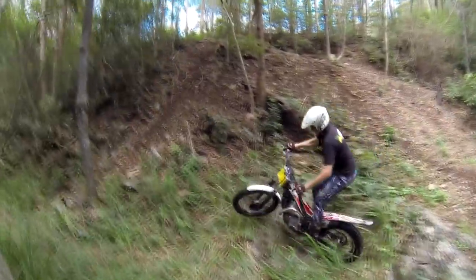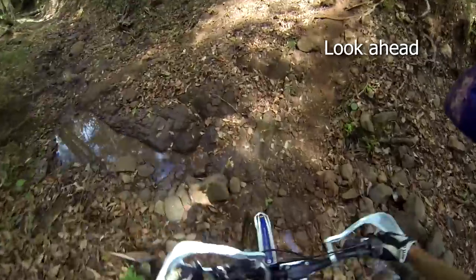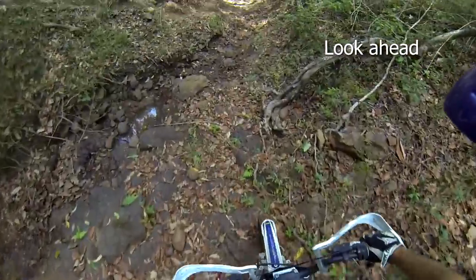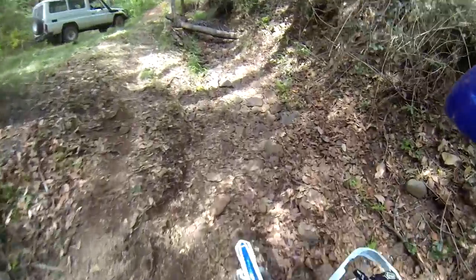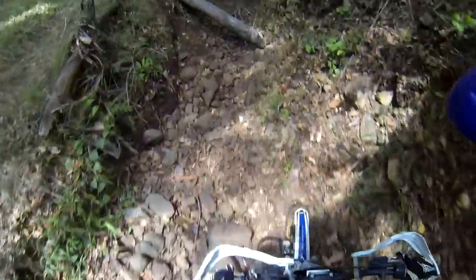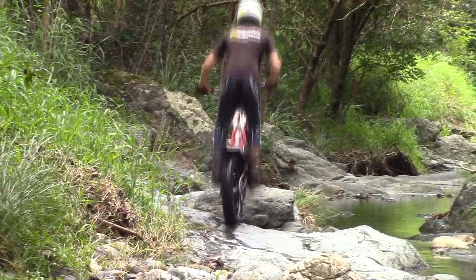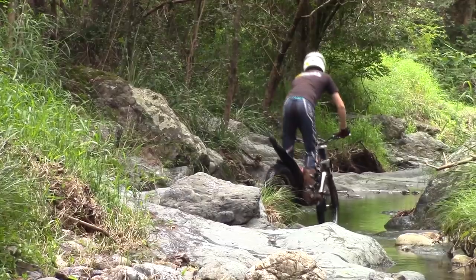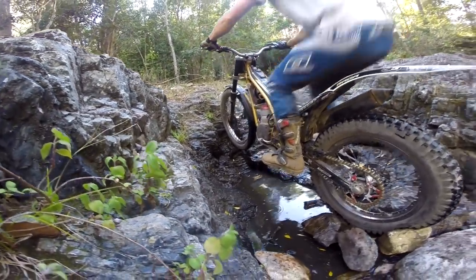A common problem is fixating on the rocks just in front of your front wheel — you constantly need to look ahead to pick your lines in creek beds. Pick your line carefully to ensure as smooth a path as possible. But if you do get offline, don't panic, as you'll be surprised at the size of rocks you can hit and ride over if you apply all these skills.